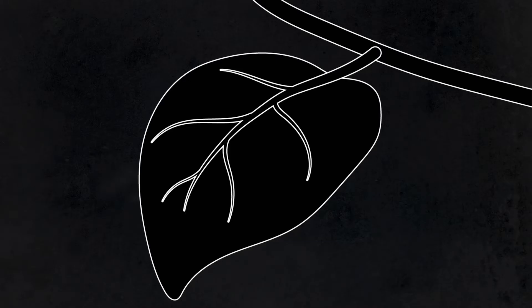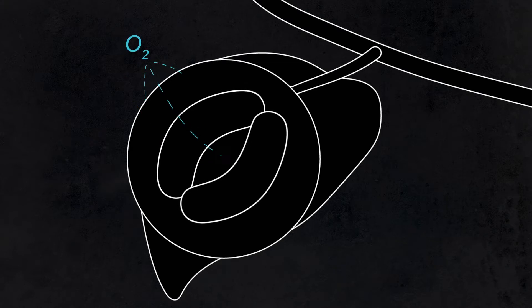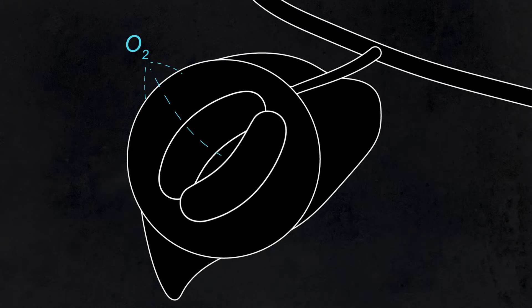Some plant fossils preserve the outer waxy layer of the leaf called the cuticle. In those fossils we can see air pores — the stomata — which the plant uses to allow carbon dioxide in and to release oxygen during photosynthesis. We know from experiments on living plants that plants produce fewer stomata when they're grown at higher concentrations of carbon dioxide. This means that for plants that have living relatives we can use their fossil leaves as carbon dioxide sensors through deep time.